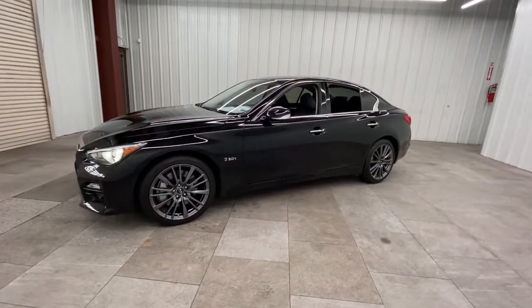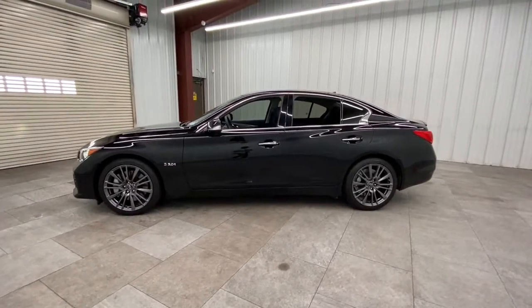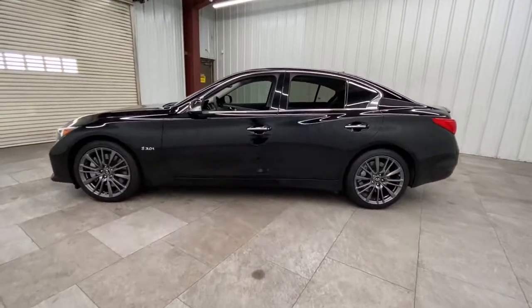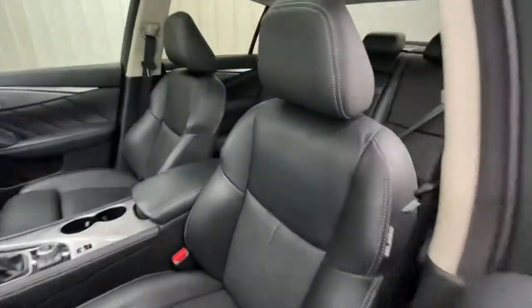Here's a refined Q50 that brings enhanced performance and luxurious amenities along on every drive. From its quick acceleration to its smooth, serene ride and suite of safety and connectivity tech, this extraordinary sport sedan is pure satisfaction.